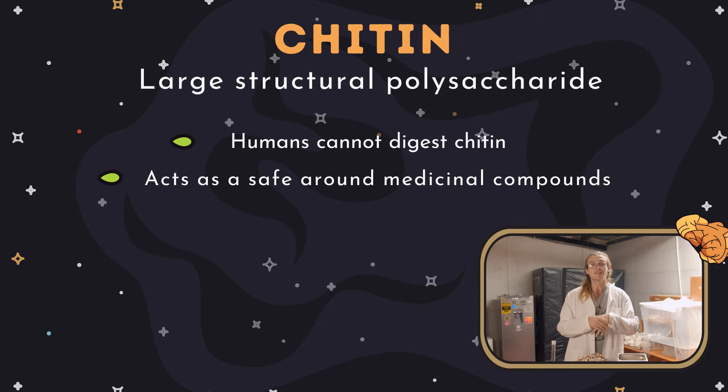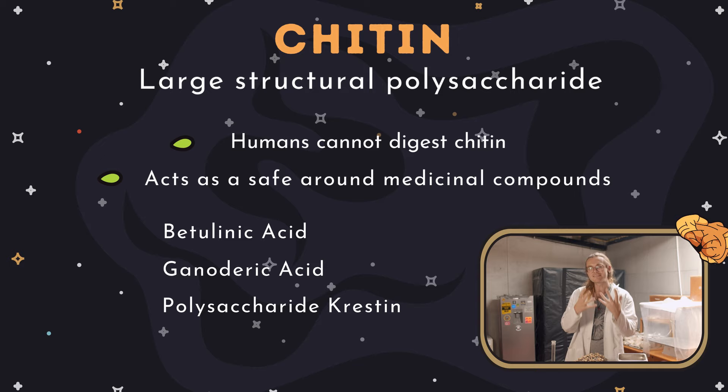When you consume an unextracted mushroom, compounds will pass through you locked in these chitin safes without giving your body access to their beneficial properties. So make sure to check whenever you buy a mushroom supplement whether it's extracted or not. A lot of companies sell dried reishi or chaga powder and consumers think they're getting powerful medicine, but actually they're just getting a powderized version of this truly hard material.